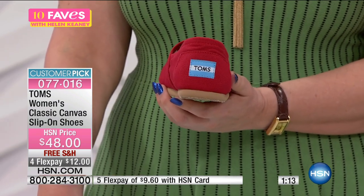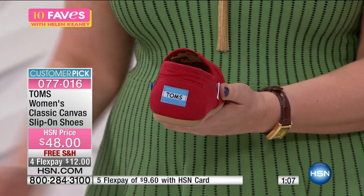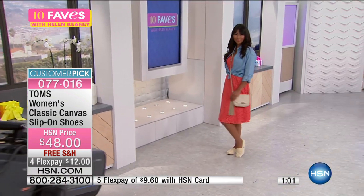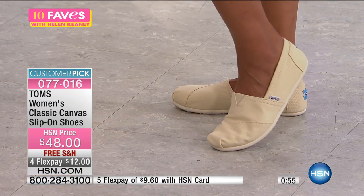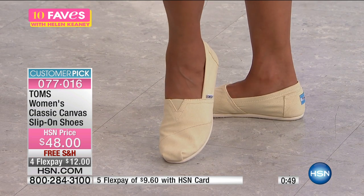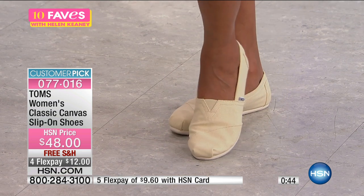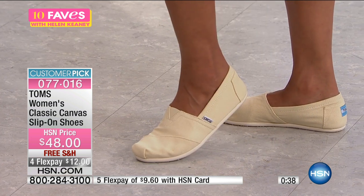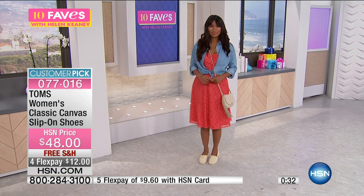This is the real deal — there are a lot of companies that have knocked off this style, but this is the original, the genuine article. It looks so cute with leggings and a tunic, or with skinny jeans, or with a dress like Valerie's wearing — that's from Slinky, coming up next. You've seen TOMS around — maybe your daughter, granddaughter, or mom has worn them. They're a truly international brand with great social awareness and a super stylish, crazy comfortable shoe.